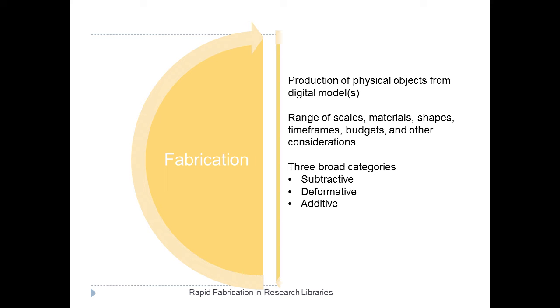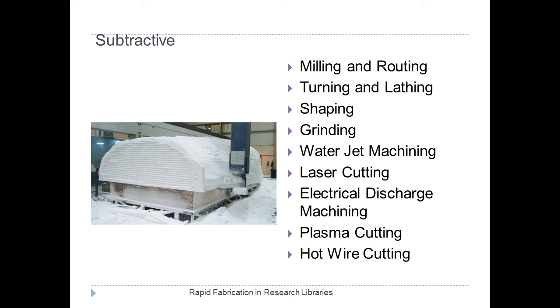You should be aware that there are three broad forms of fabrication. One form is the subtractive — the old style, certainly still in use and very useful, but not where a lot of the new advances are coming from. Subtractive means you've got a block of stuff and you remove some material from it. In the old days you might use a hand plane or a lathe, and newer methods include laser cutting, plasma cutting, and CNC.